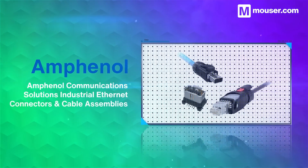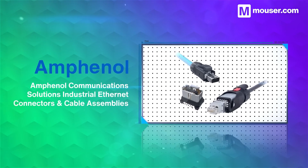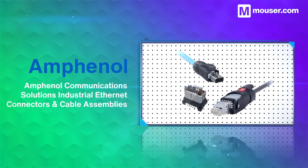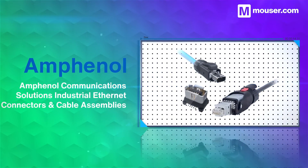When sourcing both power and network connectivity over a single line, robust high-trust connectors are essential. Amphenol Communications shielded Ethernet connectors and cable assemblies come in a high range of bandwidths, current limits, and retention forces.